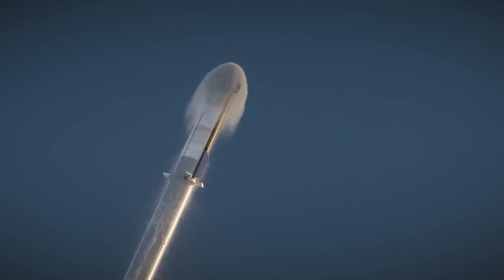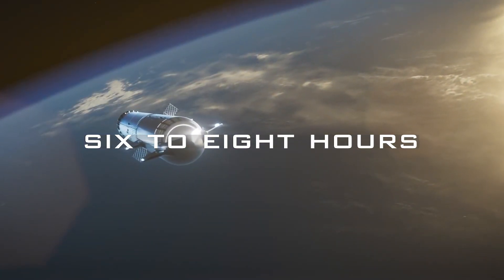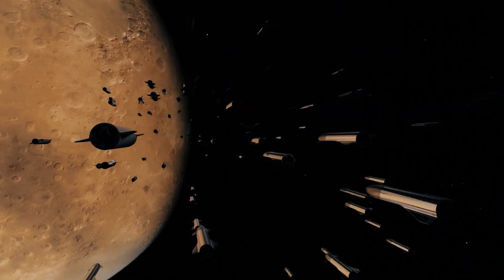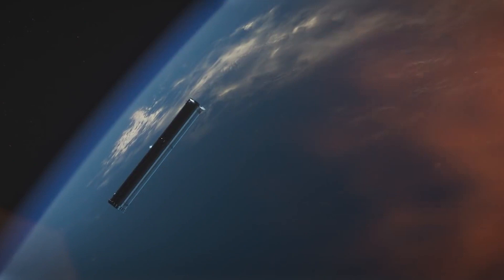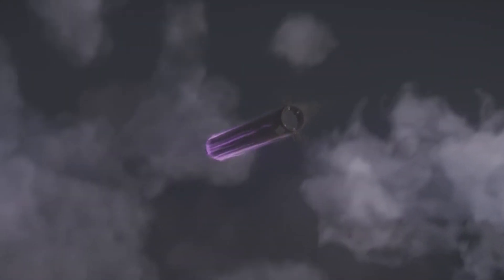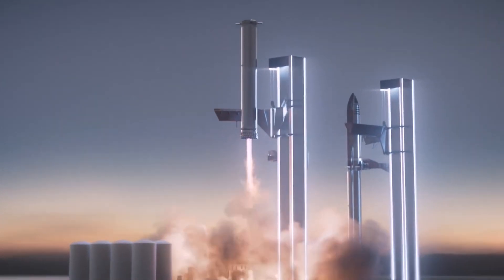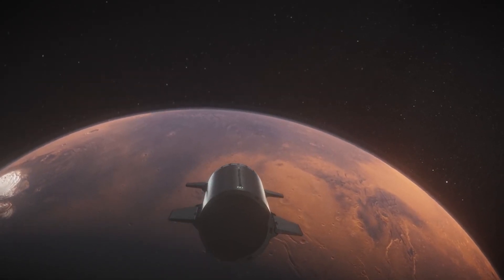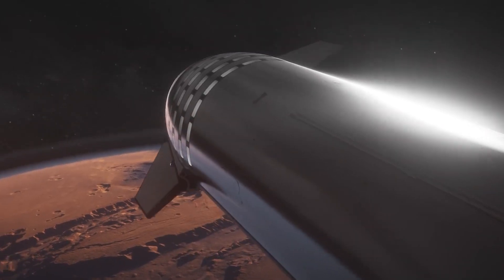If everything goes well, each Starship vehicle will be capable of launching from Earth's surface every six to eight hours, and every Super Heavy will be able to do so roughly every hour, on missions that deliver up to 150 tons of payload to orbit, Musk said. Such incredibly high flight rates would bring per-mission costs down dramatically. If Starship even gets close to those costs and cadence numbers, Mars colonization — a long-held goal of both Musk and SpaceX — becomes a real possibility. The billionaire entrepreneur estimated that humanity will need to transport about one million tons of material to the Red Planet to establish a self-sustaining city there.